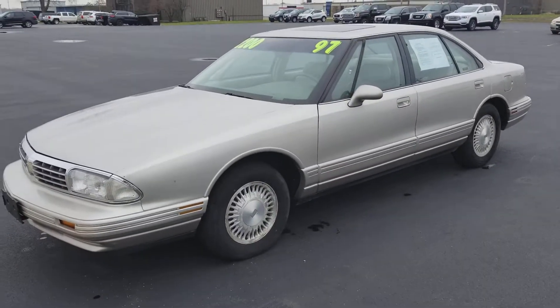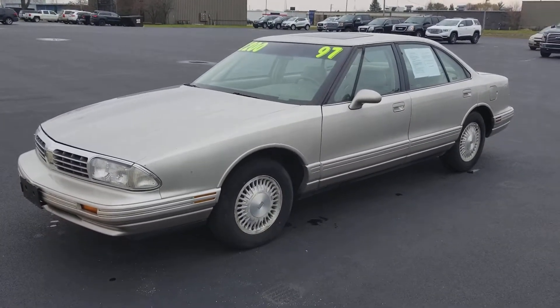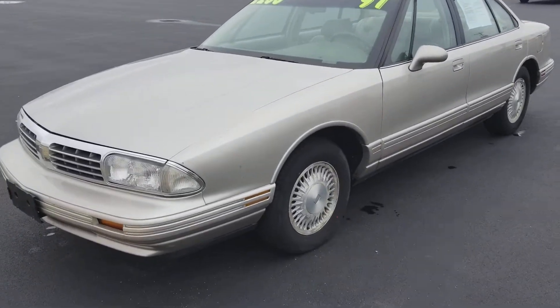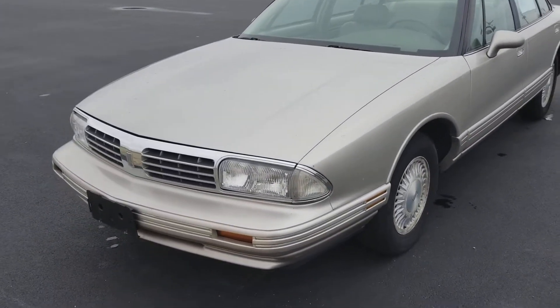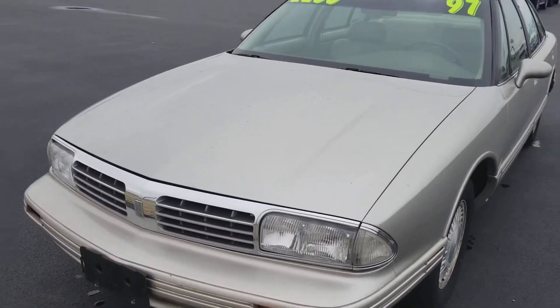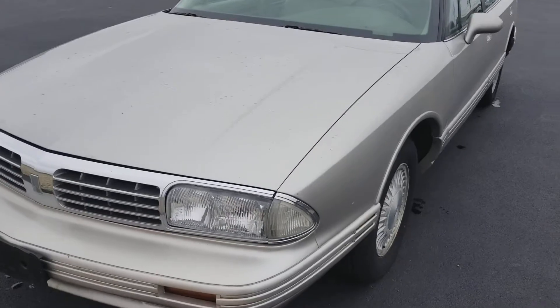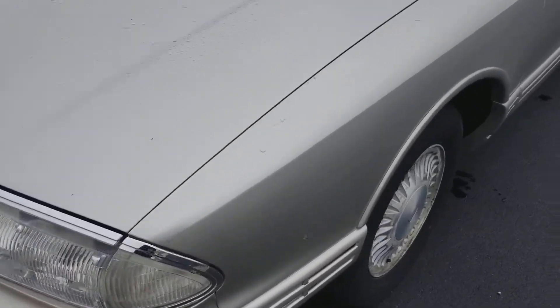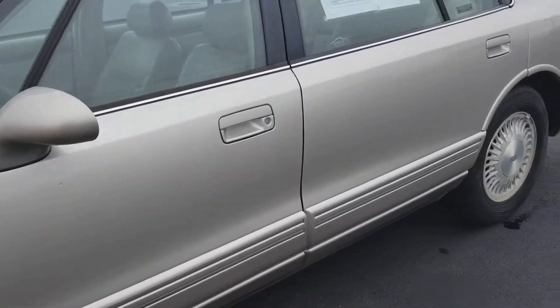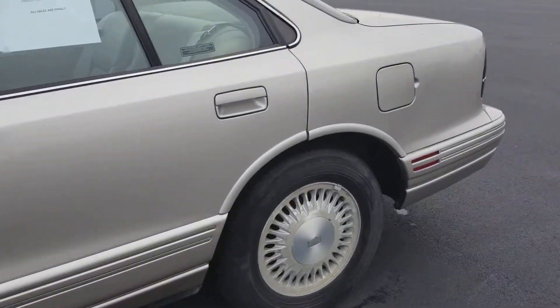Hey there, it's Dustin over here at Jeff Perry Buick GMC with this quick video on this '97 Oldsmobile Regency. It's a honey — it does have a little belt squeak, but for a '97 we've got very, very little rust on the car.